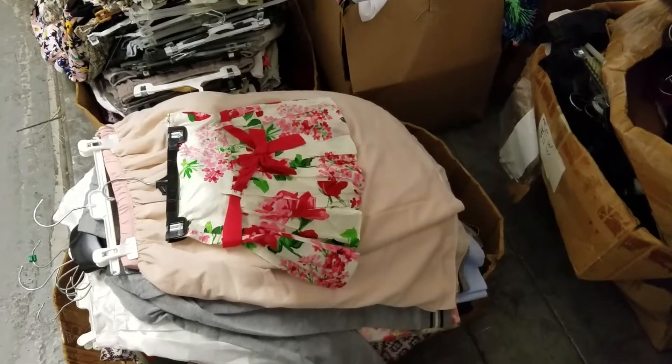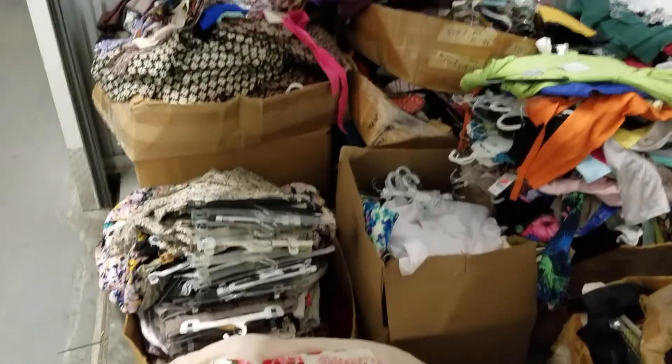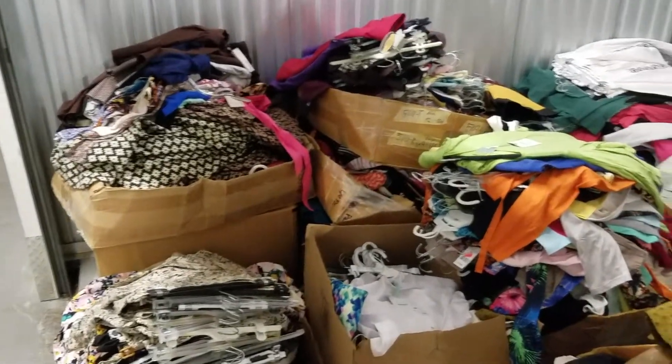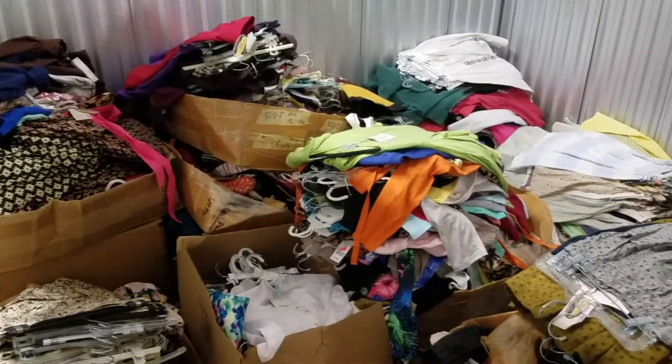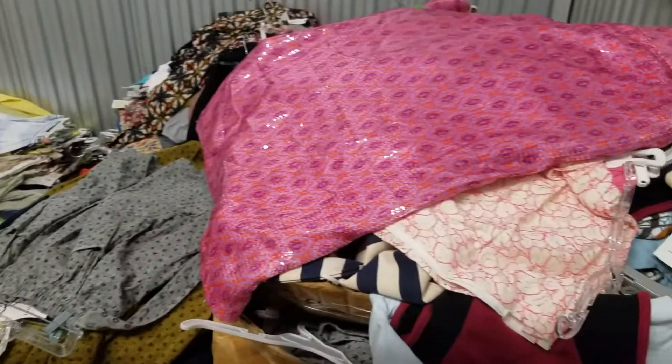Hi everyone, my name is Donnie Lowy. I'm here at CloseoutExplosion.com. Hope you're having an amazing day today. I bought out a children's clothing store. 95% of the clothing is for girls. This is very fashionable European clothing.